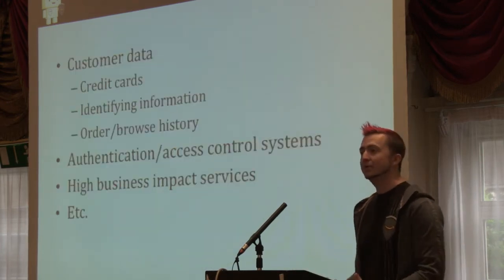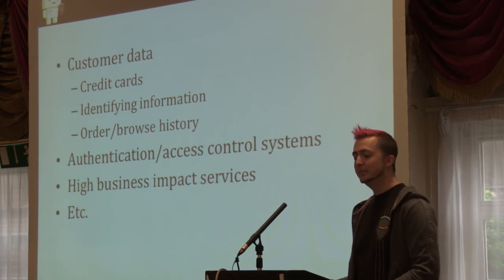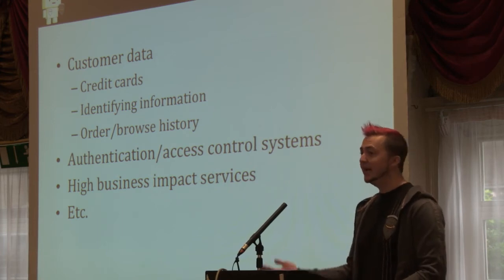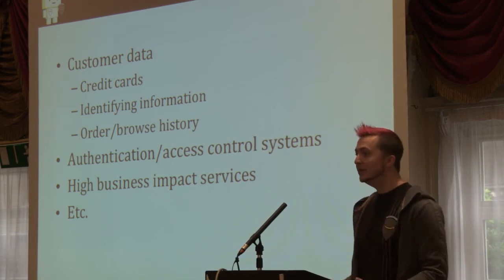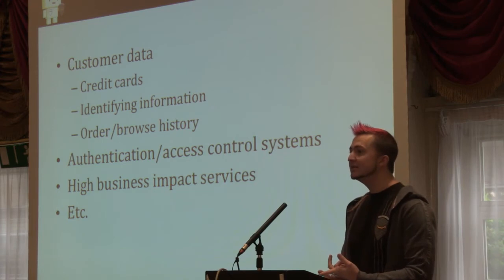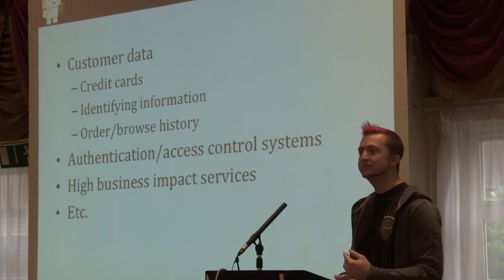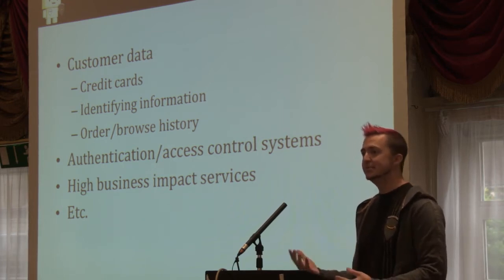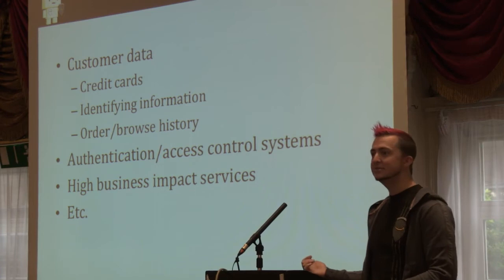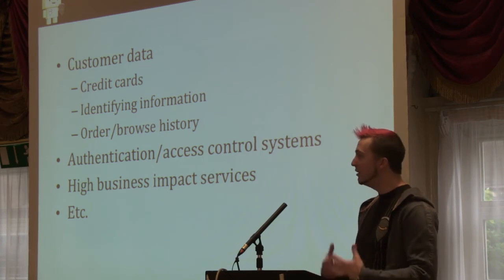Next we defined what makes an application important. With a customer focus, customer data is really important. Having a data classification policy and a catalog of what data meets what classification is vital here. We define customer data and which kinds are important — obviously credit cards, but also customer identity information, their addresses and email addresses, and their order and browse history. If you're buying things on the website, you're trusting us to protect that history. Additionally, access control systems, authentication systems, and high business-impact systems like code deployment systems are all important applications.